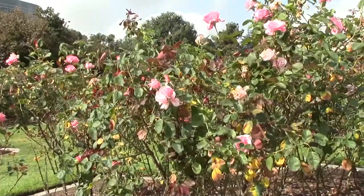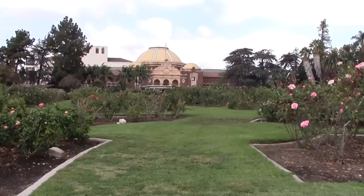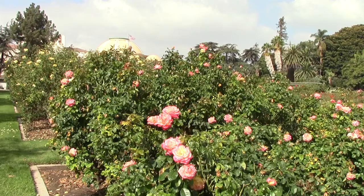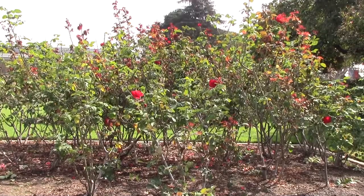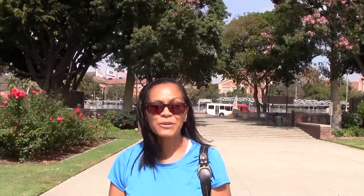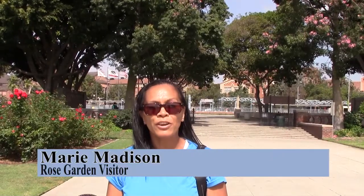And then it was an aesthetic issue as far as keeping the fountain beautiful for the public. The Rose Garden officially opened to the public in 1928 and was considered the largest garden in the U.S. Today, the garden is listed in the National Register for Historic Places with more than 20,000 rose bushes and more than 200 varieties of roses. It's actually very beautiful. I'm just walking around it, listening to the water as it falls, and it's very peaceful.